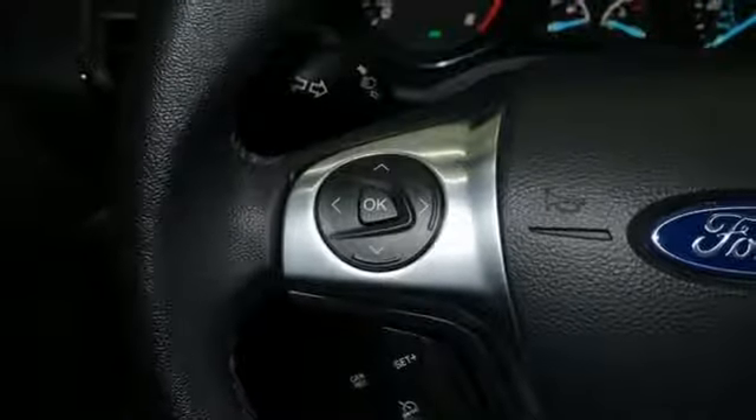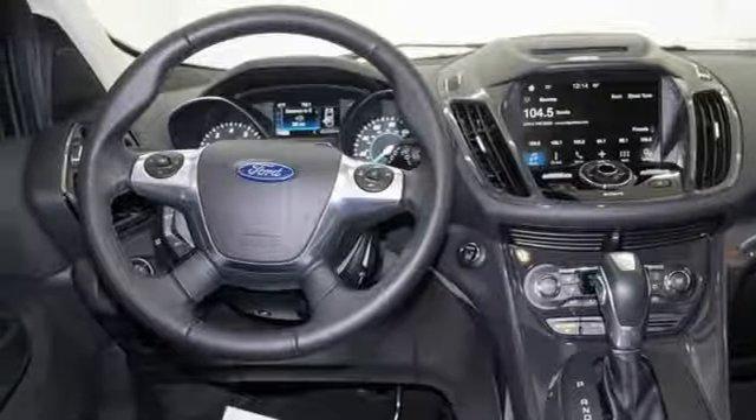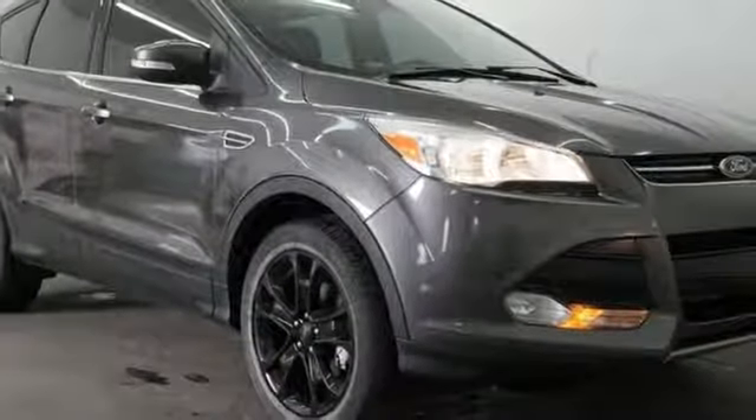Dual zone climate control, turbo inline four-cylinder engine, hands-free lift gate, gas pressurized shocks, and automatic transmission.